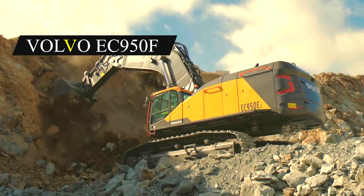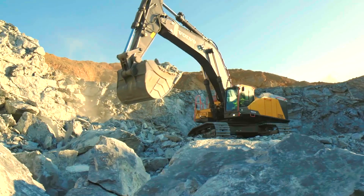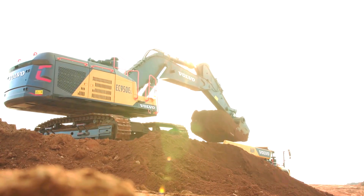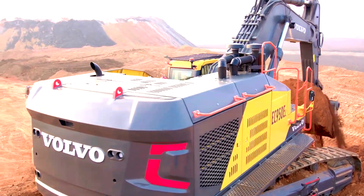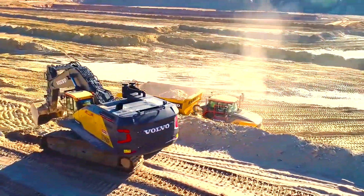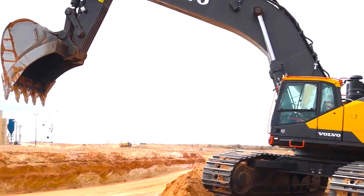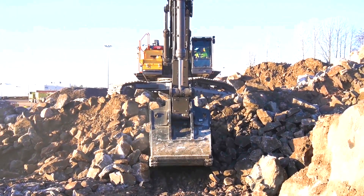Number 10: Volvo EC 950F. The Volvo EC 950F is a heavy-duty excavator manufactured in Sweden by Volvo Construction Equipment. It is designed for use in demanding mining and quarrying operations, as well as large-scale infrastructure projects. It is Volvo's largest excavator, measuring 13.61 meters in length, 4.47 meters in width, and 4.26 meters in height.